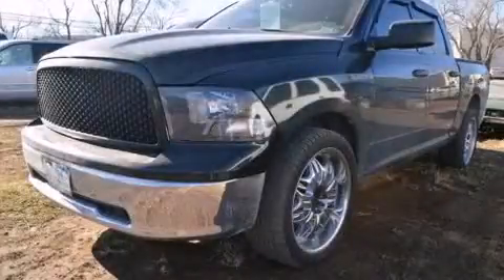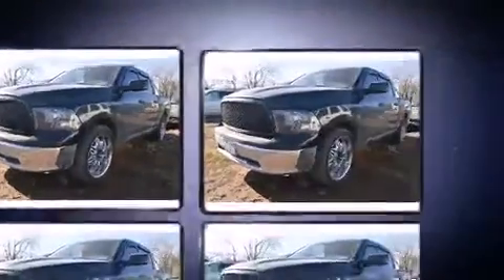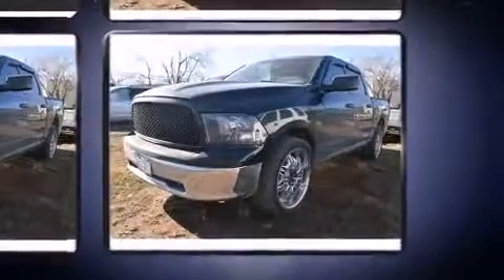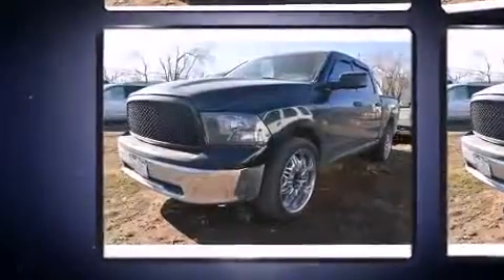Outstanding design defines the 2009 Dodge Ram 1500. This four-door, six-passenger truck still has less than 80,000 miles. It features an automatic transmission, rear-wheel drive, and a powerful eight-cylinder engine. Top features include power windows, delay-off headlights, and a tachometer.